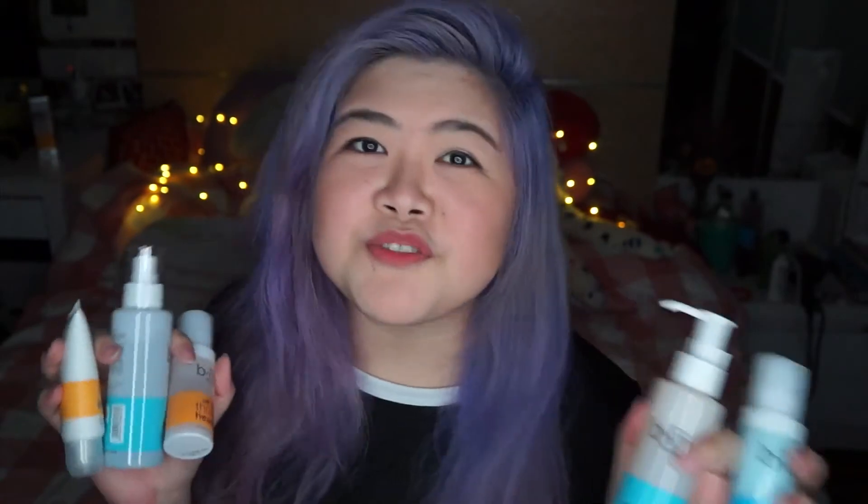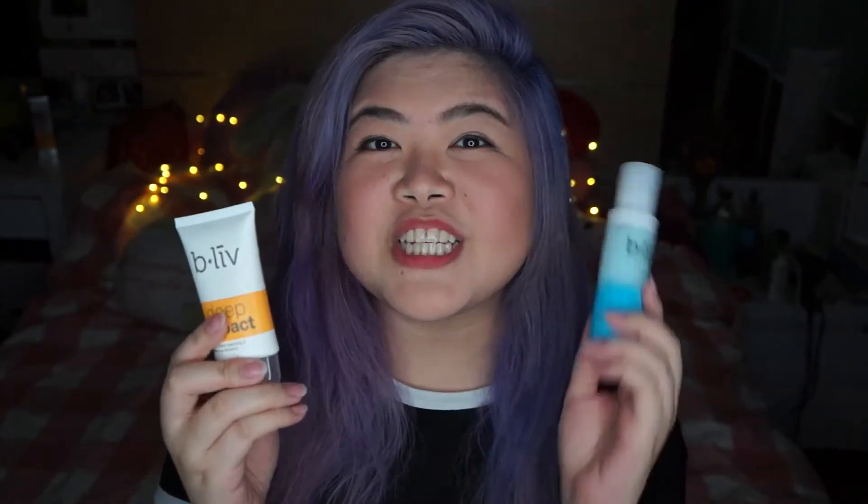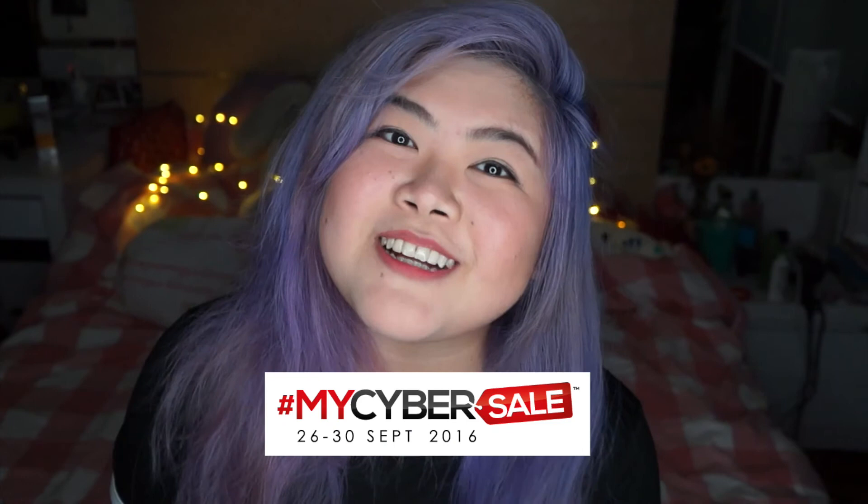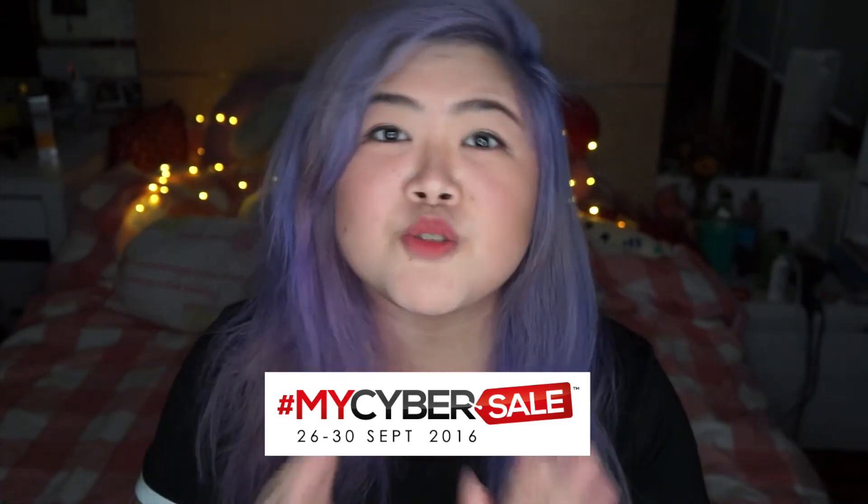If you are interested in getting any of these products, in conjunction with the MyCyber sale — which is kind of like Malaysia's very own Black Friday sale — Belif are also having some amazing promotions. You can buy two items and get the cheaper one for free, be one of five top daily spenders on the site and get a year's supply of masks for free, or get one of their 15 ringgit deals from 12 to 2 p.m. All these promotions will only be available during the MyCyber sale from the 26th to 30th of September 2016. Links to all these products will also be in the description box below.